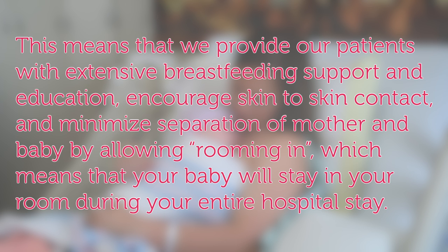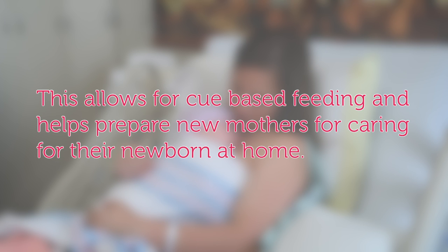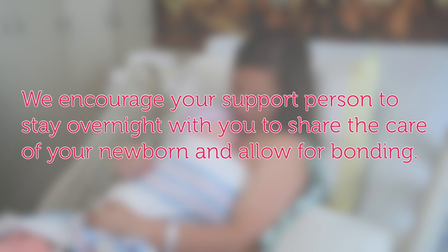This means that we provide our patients with extensive breastfeeding support and education, encourage skin-to-skin contact, and minimize separation of mother and baby by allowing rooming in, which means that your baby will stay in your room during your entire hospital stay. This allows for cue-based feeding and helps prepare new mothers for caring for their newborn at home. We encourage your support person to stay overnight with you to share the care of your newborn and allow for bonding.